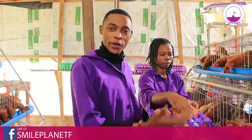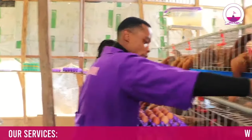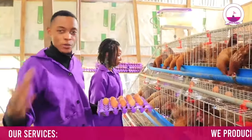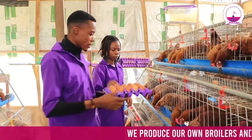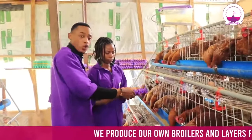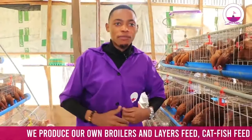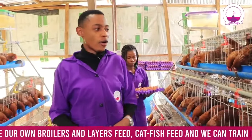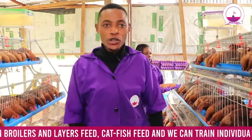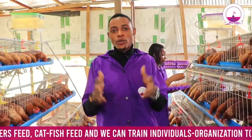You could see we are picking our eggs. It's interesting to pick eggs and make money from eggs, but it goes beyond just picking eggs. It goes beyond having a poultry farm where you can pick eggs and do so many things. There are key things you need to understand when setting up your poultry business.